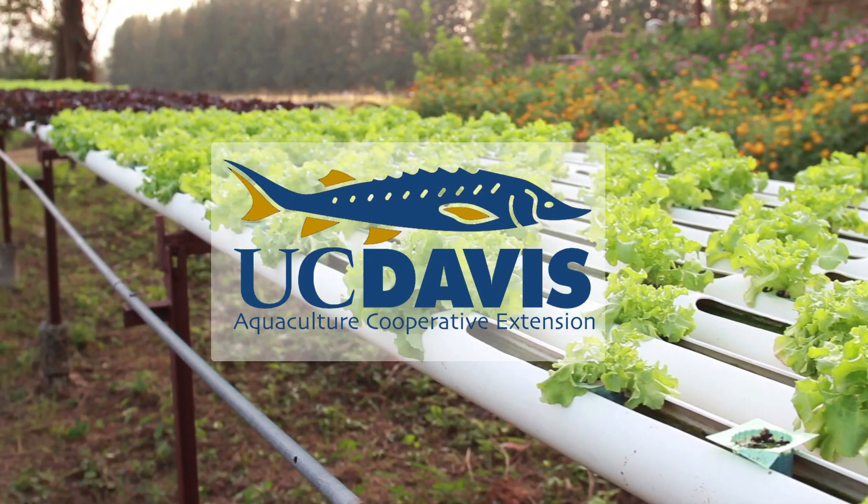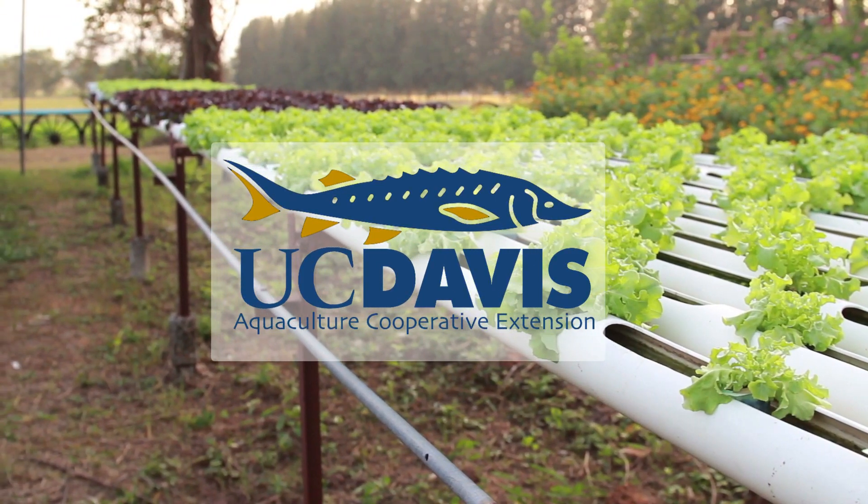You might be thinking, how should I grow my fruits and veggies at home? Well, let's look into the advantages of aquaponics, the new and improved way of growing crops in water.